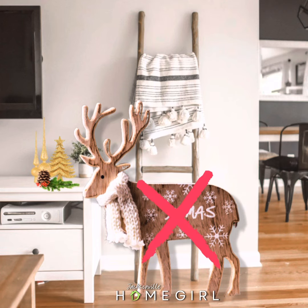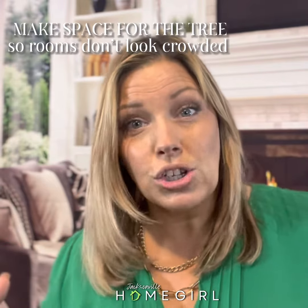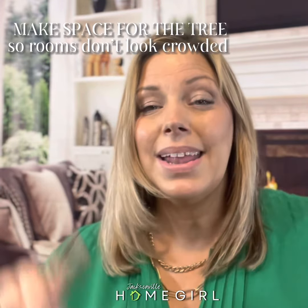If you've got that set of stand-up reindeers that you always put in the corner, maybe this year we just do a little edit and leave those out. If your Christmas tree is coming in and that's a large piece in the middle of the room, let's go ahead and take a couple pieces of furniture out.